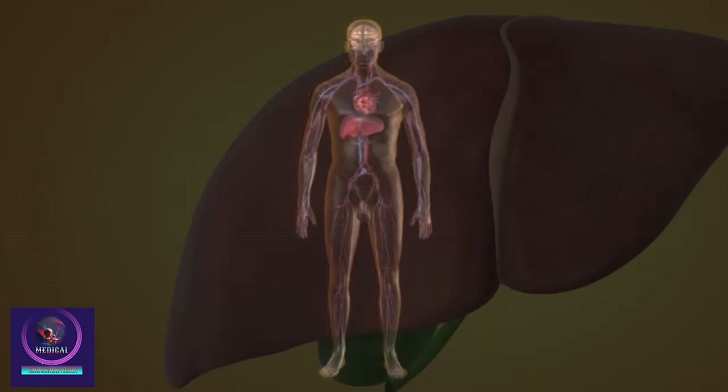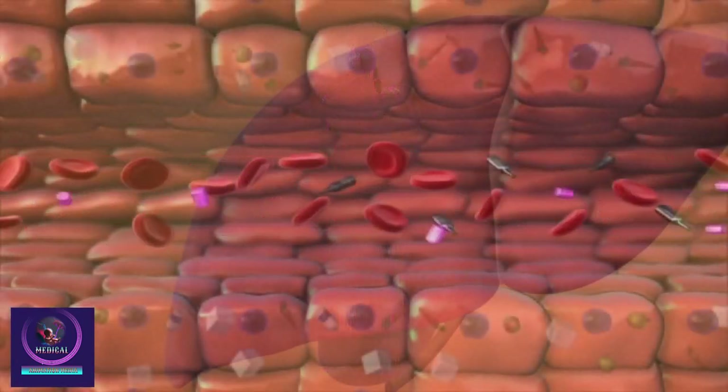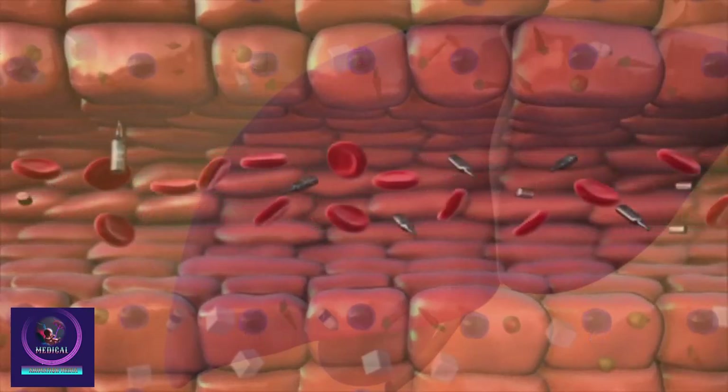The liver removes waste products from the blood like ammonia, a waste product formed when proteins are broken down in the body. The liver breaks down drugs and alcohol into other chemicals.